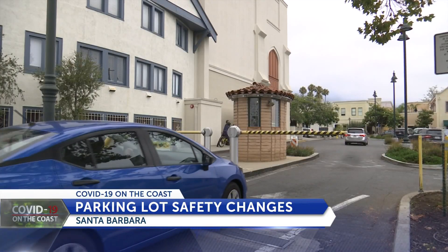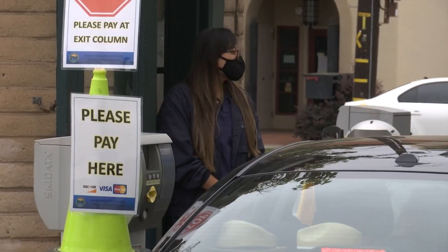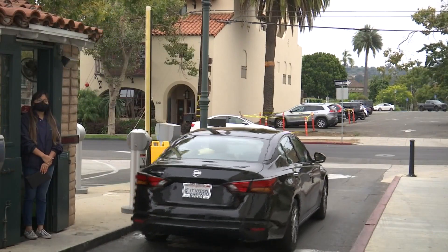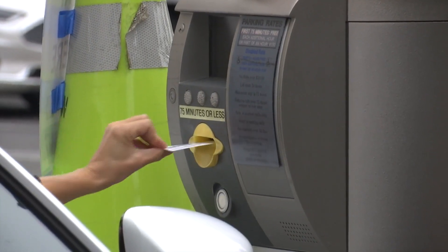New changes in Santa Barbara's downtown parking lots will make it safer for workers. We really are concerned about our employees and we want a contactless system. And it's a quick exit for drivers. We're trying to get customers to put their ticket in the column, put the credit card in the column. If there's any snag or no credit card, there's an employee standing by.